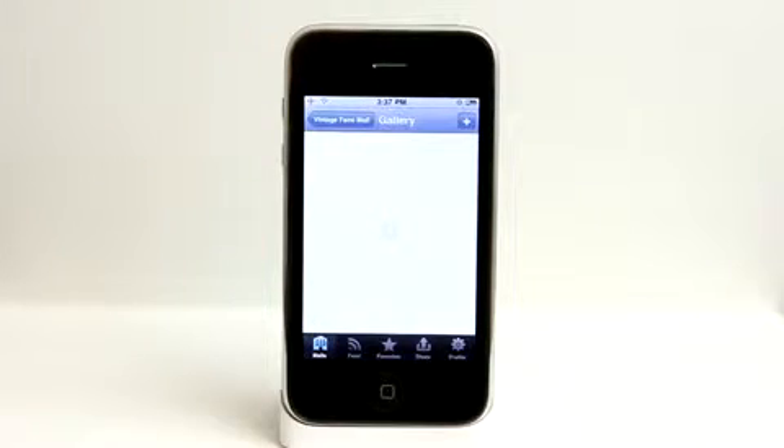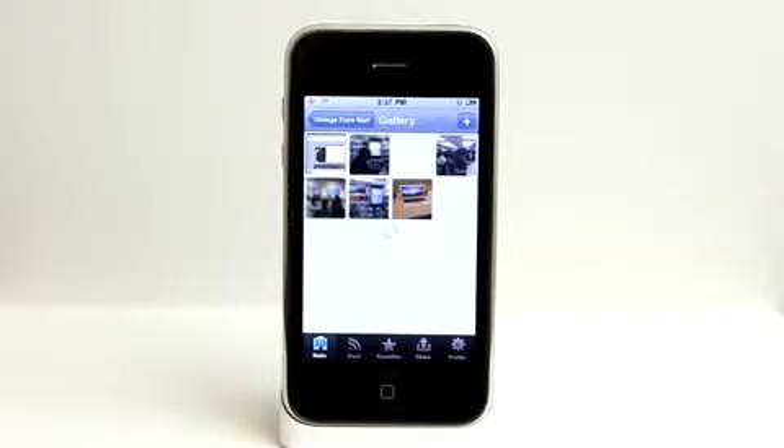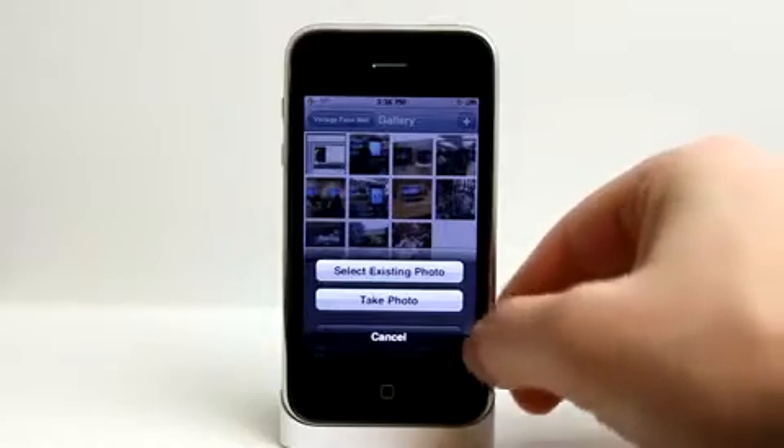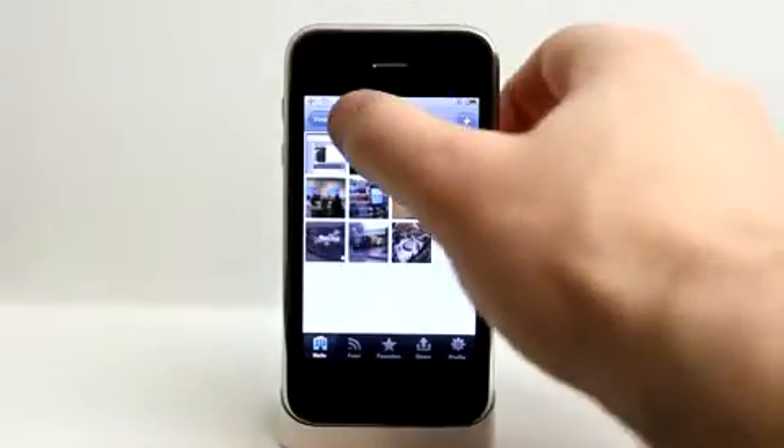The gallery is really cool — these are user-generated photos that people have taken and uploaded. You can even add your own as well. All you have to do is click the plus button and you can take a photo or select an existing photo from your camera library.